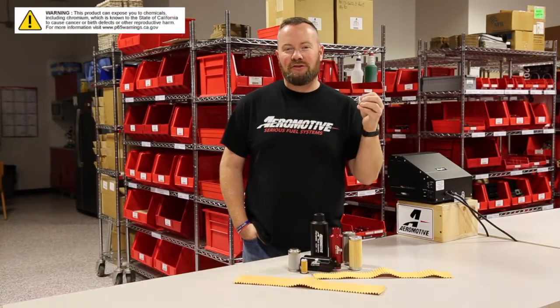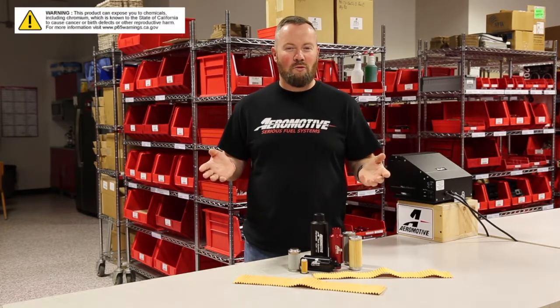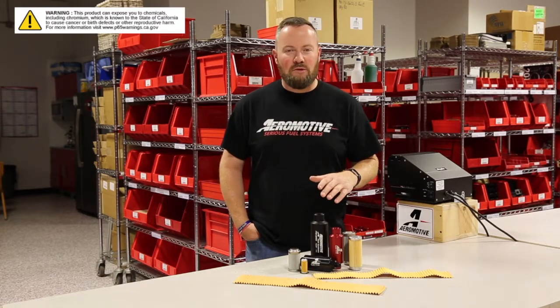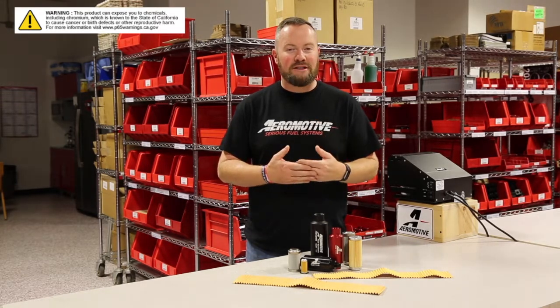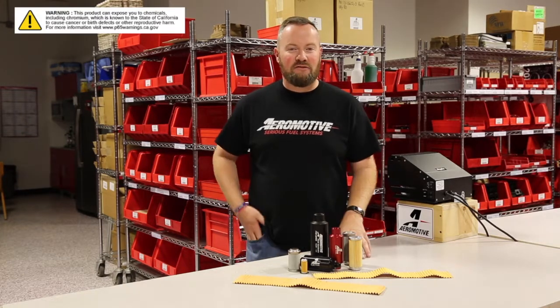Let's talk filtration. Aeromotive recommends a 100 micron filter ahead of the pump and a 10 micron filter after. A real simple way to remember what medium to use: you push through paper and you suck through stainless. Not all filters are created equal. Aeromotive has a wide range of filters, and those are the filters we recommend because we know the quality and filtration capability are there — and that's going to extend the life of your pump.